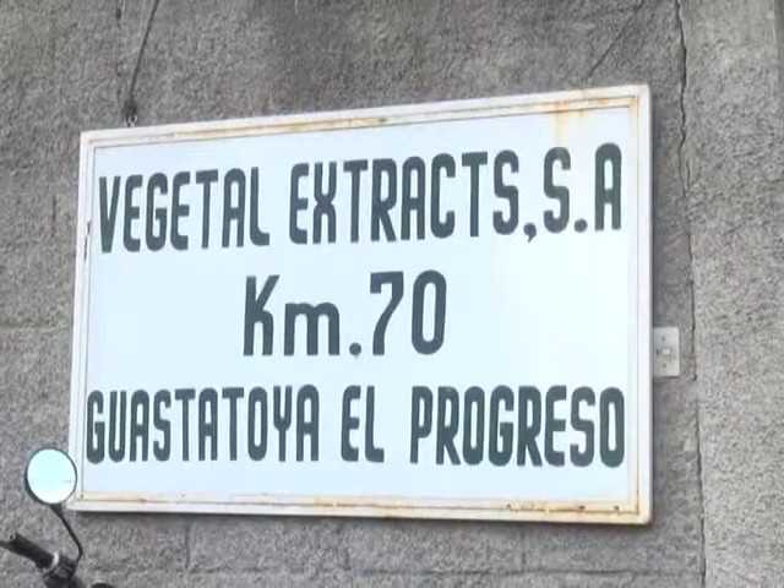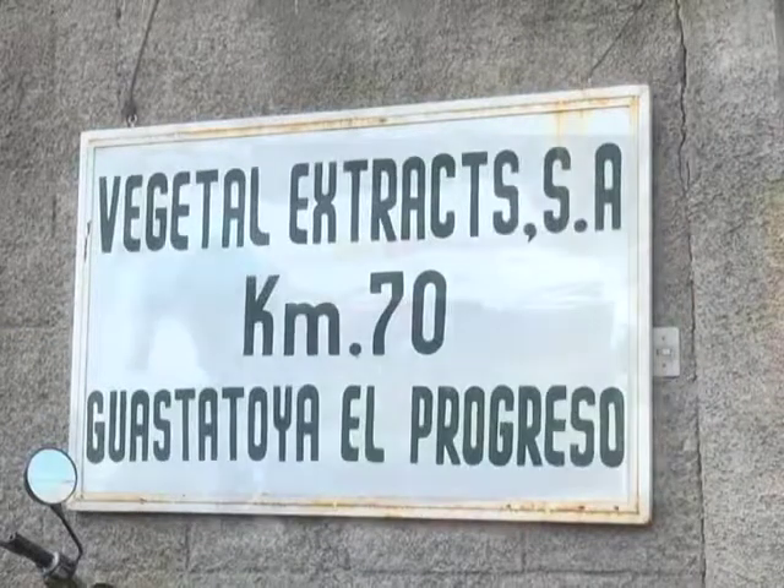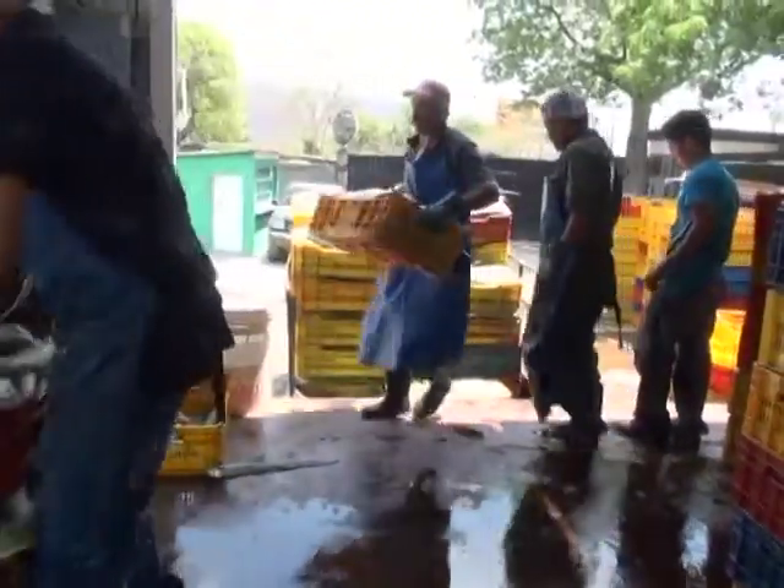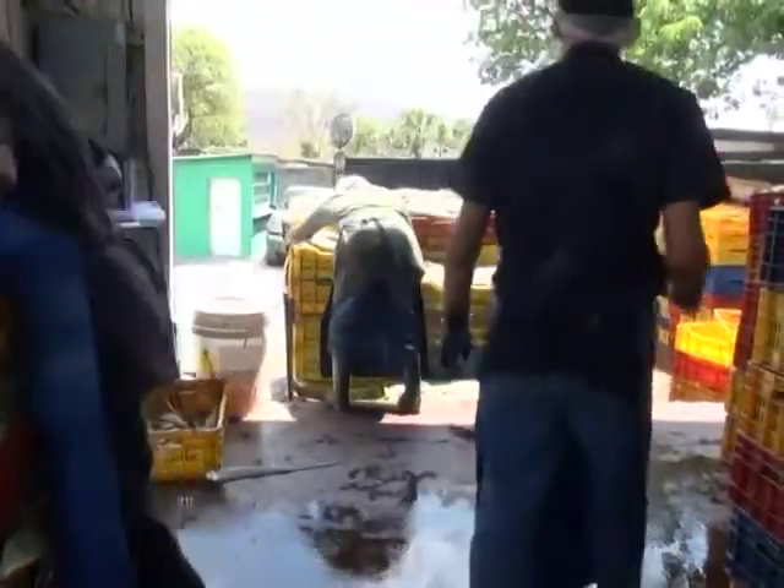Once leaves are delivered to the processing facility, they are immediately weighed then washed to remove any remaining soil and to allow residual latex to drain from the rinds of the leaves.